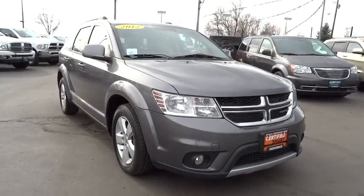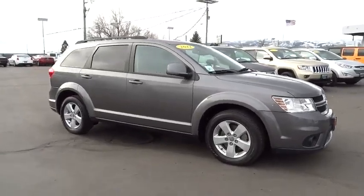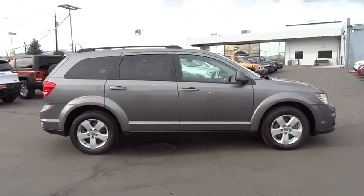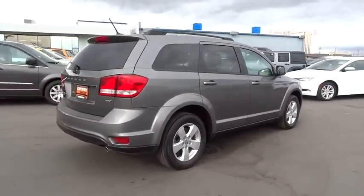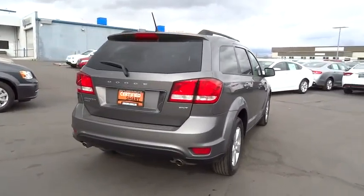2012 Journey. Dodge Journey combines the practicality of an SUV with the comfort of a car, all while boasting a style all its own. The Journey's optional third row seat, along with innovative features like a chilled beverage cooler and in-floor storage bins, make it a good and affordable alternative to a traditional minivan.